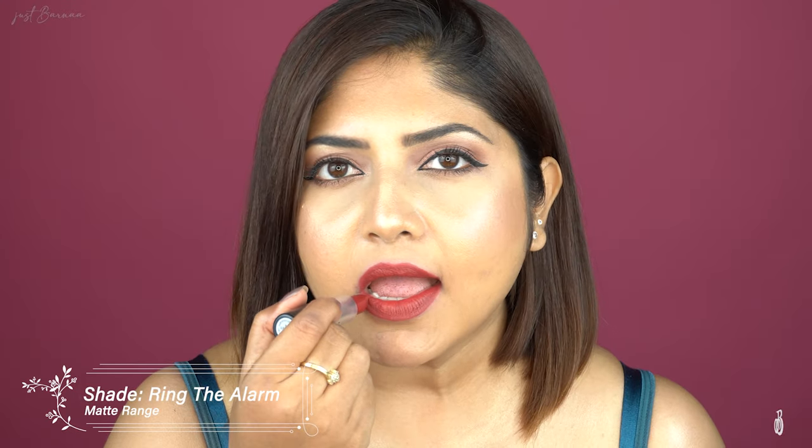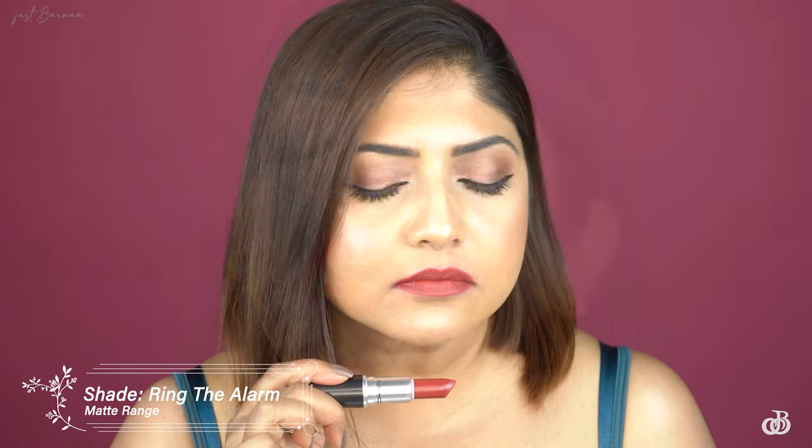Now I'm going to swatch MAC's Matte lipsticks. The first shade is 'Mehre' — this is also a very popular shade after 'Rubi Woo,' but sadly this shade washes me out. Someone with a fair to medium complexion with pink lips will definitely enjoy it. These matte lipsticks are what made MAC world famous because of their formulation. Next is 'Ring the Alarm' — not at all drying, yet it is matte.